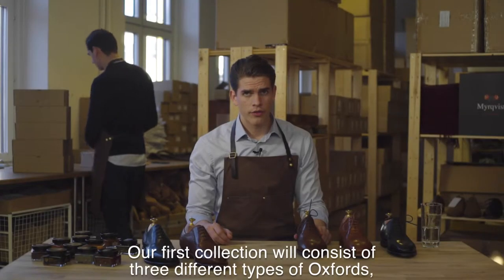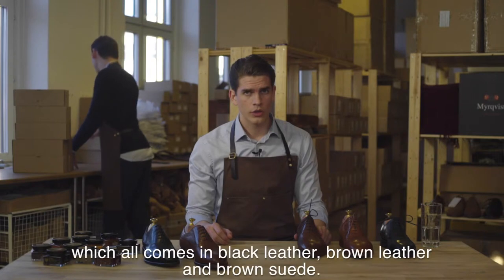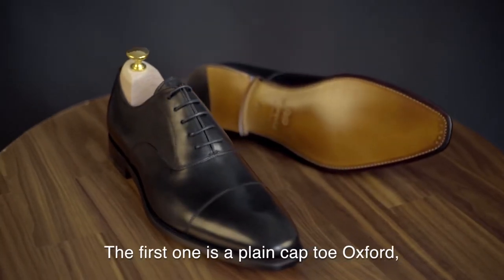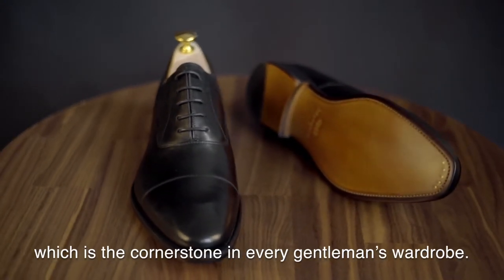Our first collection will consist of three different types of Oxfords, which all come in black leather, brown leather, and brown suede. The first model is a plain cap toe Oxford, the cornerstone in every gentleman's wardrobe.